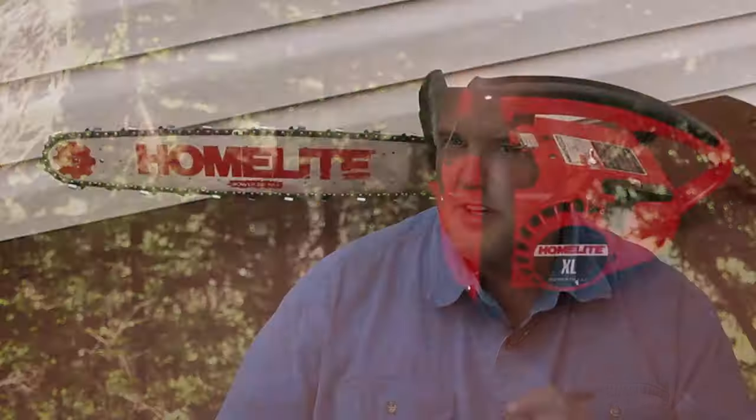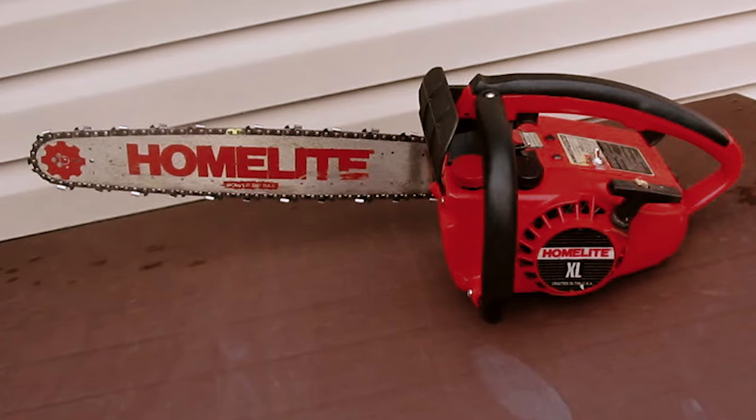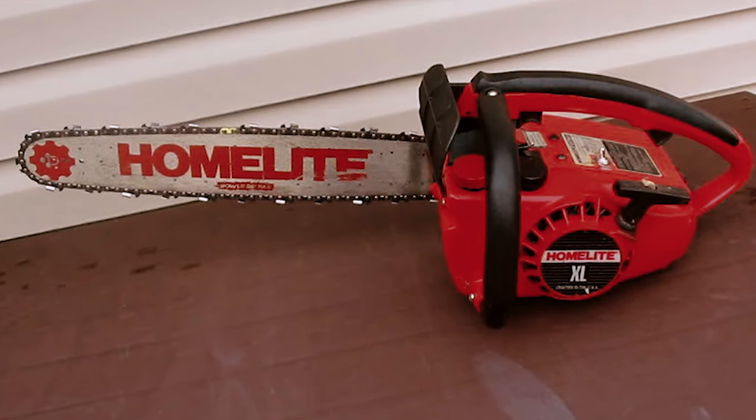When I first started, about 40 years ago, we basically just had the old XL Homelite chainsaws, and they were a solid mount. If you ran them for more than an hour, your knuckles were just white, and you couldn't even pick up the chainsaw by the end of the day.